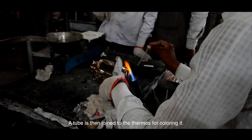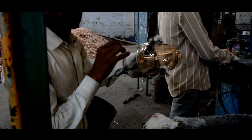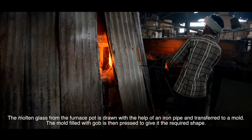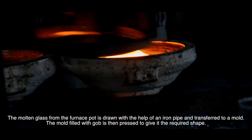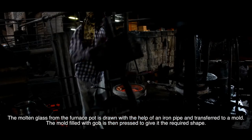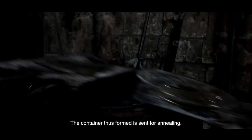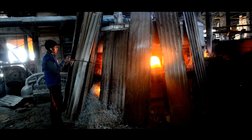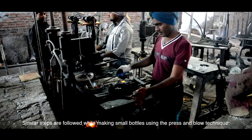A tube is then joined to the thermos for colouring it. The molten glass from the furnace pot is drawn with the help of an iron pipe and transferred to a mould. The mould filled with gob is then pressed to give it the required shape. The container thus formed is sent for annealing. Similar steps are followed while making small bottles using the press and blow technique.